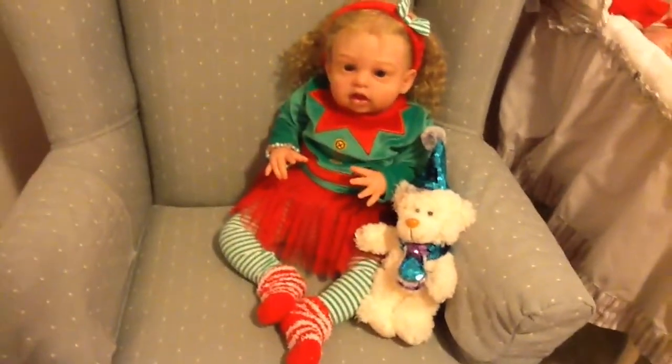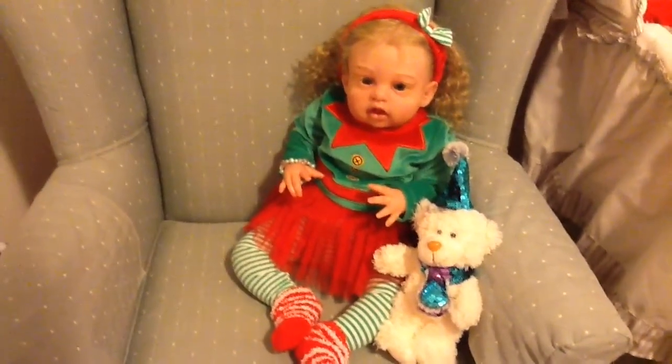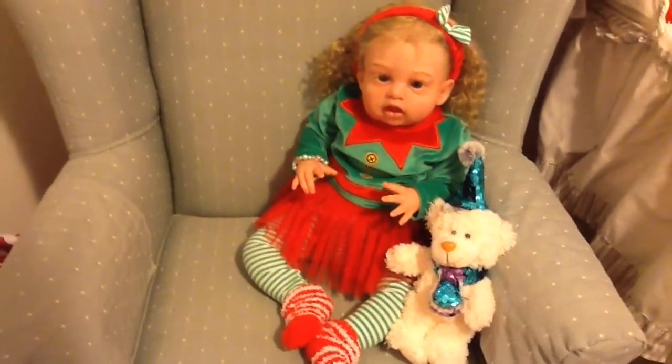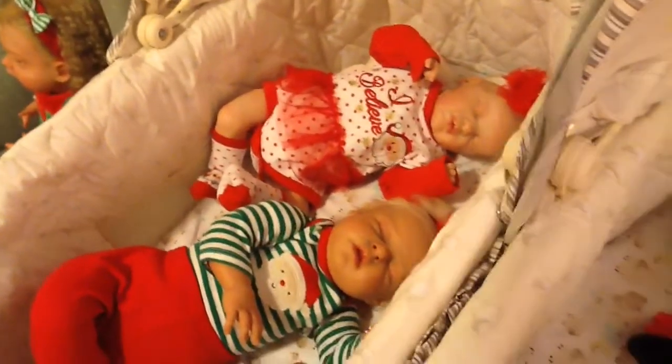Here is my Vanessa. She is the May Louise Sculpt by Alicia Toner and she's wearing a cute outfit I got on sale at Walmart for $6. The top and the tights and the headband, really, really cute.